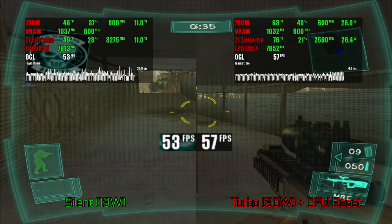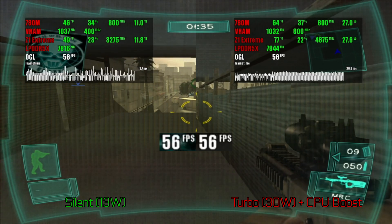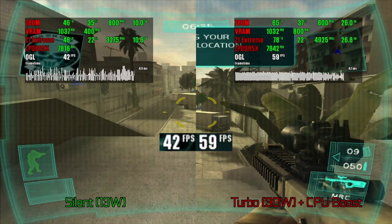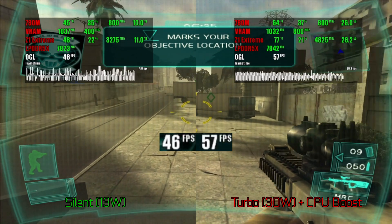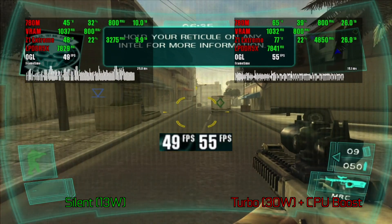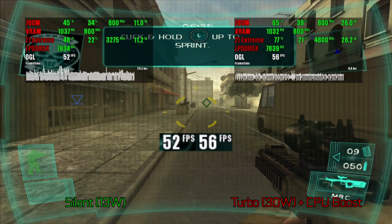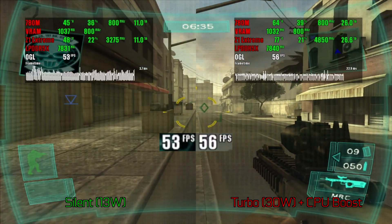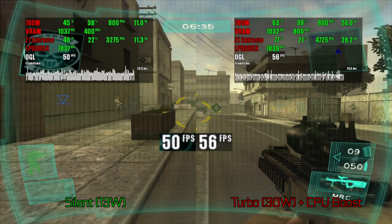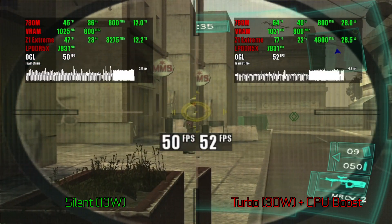Ghost Recon is a CPU-demanding project, and just like in the case with Shadow of the Colossus, CPU boost is mandatory here if you want to get a comfortable gameplay experience. The game has been tested in 2 modes, since using a higher thermal profile itself doesn't make any difference — CPU boost plays its role like a cure for the framerate. Resolution multiplier here is set to 2x, which means a 1280x960 image. Playable with CPU boost set to on.